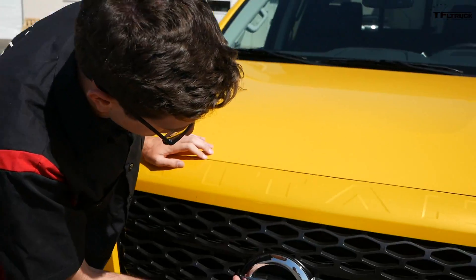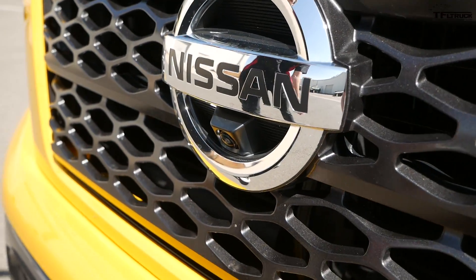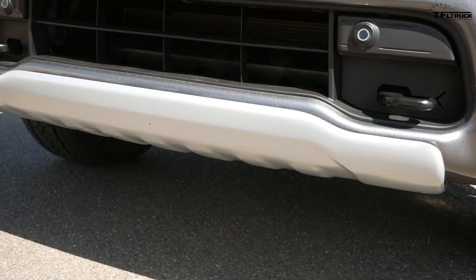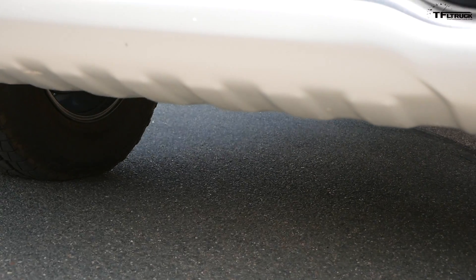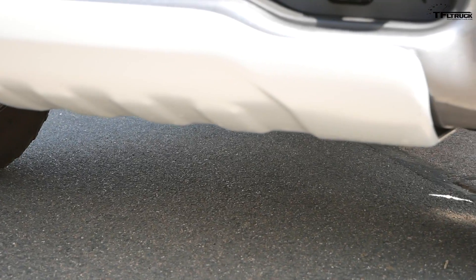The solar flare yellow is obviously the color to get — super cool — and this truck is loaded to the gills. Take a look, you can tell we have the 360 degree camera system in this truck down here. Look at that front skid plate — look how beefy that is, that is so cool. The Pro 4X off-road model also has tow hooks in the front as well as fog lamps.